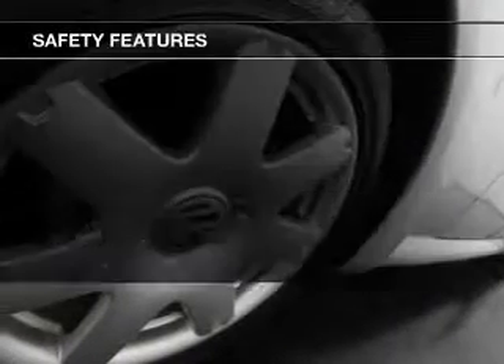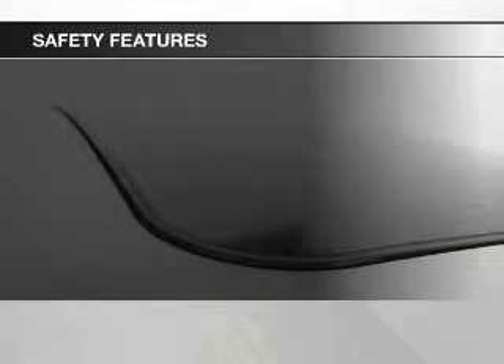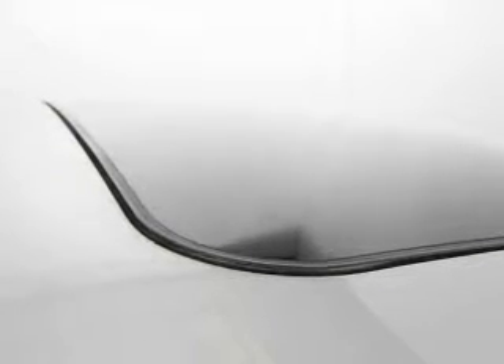Power mirrors. If safety is a high priority, rest assured knowing these top safety components are included: front ventilated disc brakes, passenger airbag, side airbag, traction control, daytime running lights, and independent suspension.